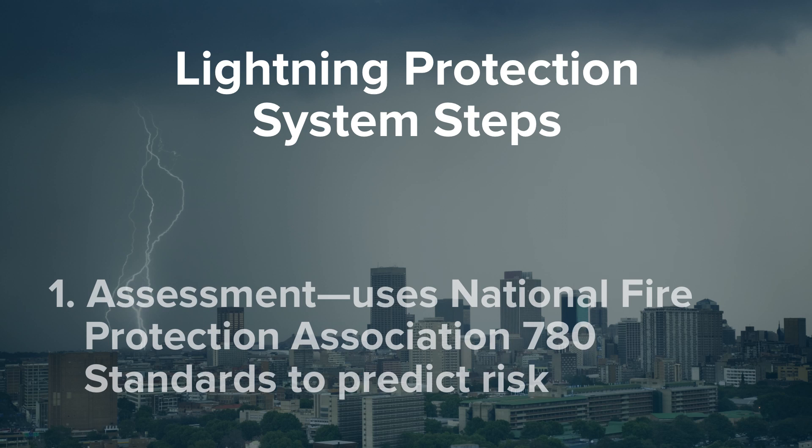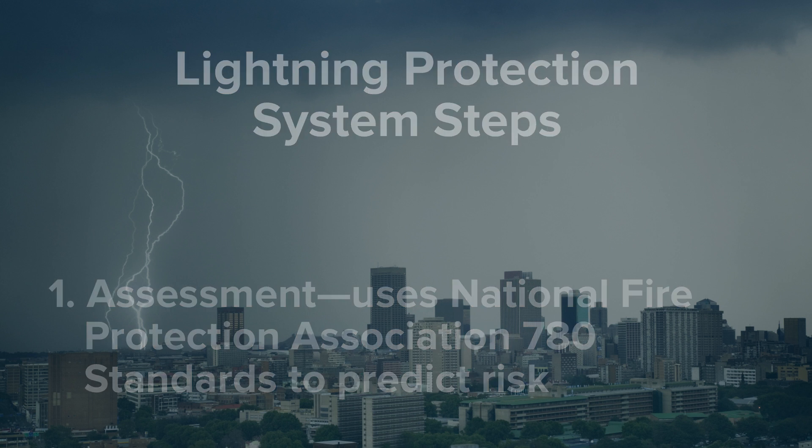The first step is assessment, and this is where we are aligned with Triple I's recommendation to predict your risks. We can look at a pulse density map and determine the likelihood of a lightning strike in your area. Equally as important to location is what's happening inside that building — is it used for critical services in your community, or producing products and services that people rely on?